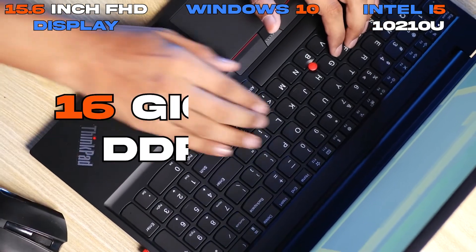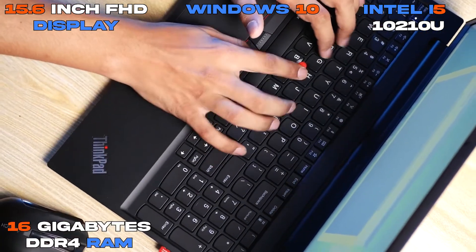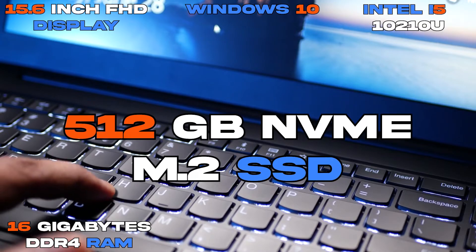It has 16GB of DDR4 RAM and half a terabyte of storage in an NVMe M.2 SSD. This laptop is also a great mid-range laptop to buy, and it's my top pick.